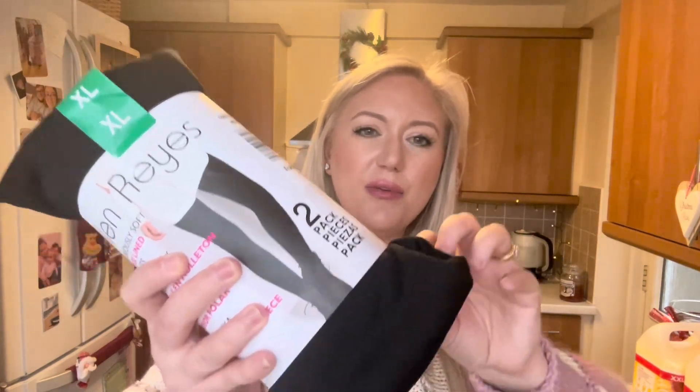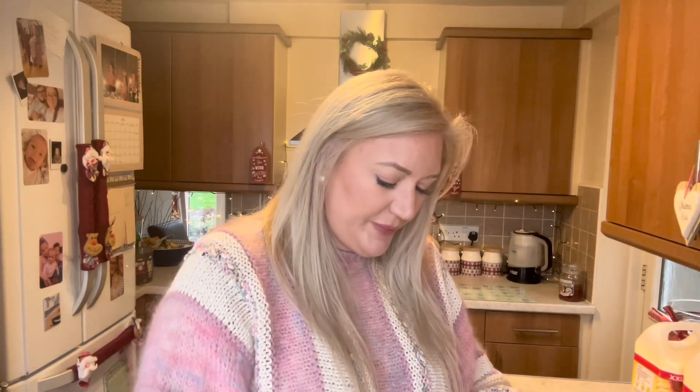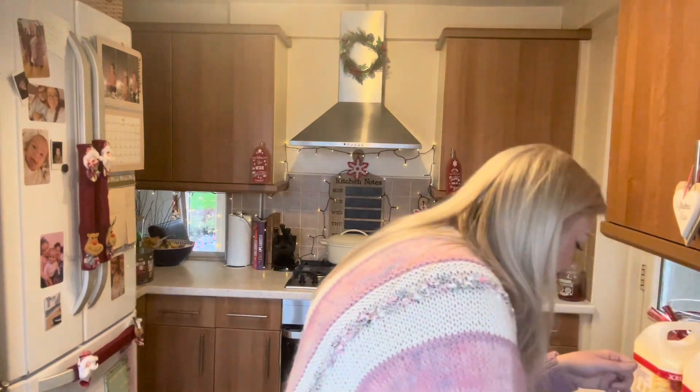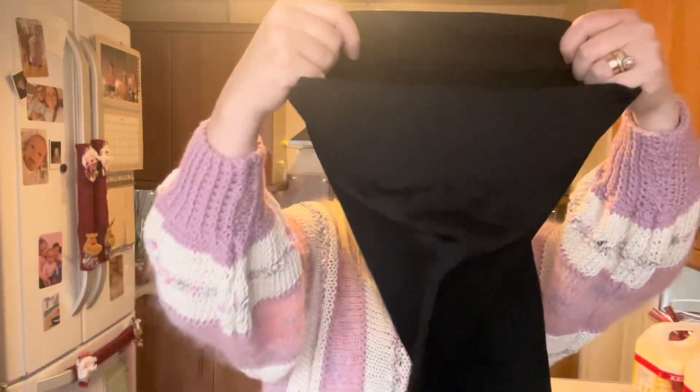Then I picked up these — a double pack of fleecy-lined leggings. There are two black pairs. They have a really good thick waistband, feel incredibly strong, and they're fleecy lined so you can't see a thing through those.